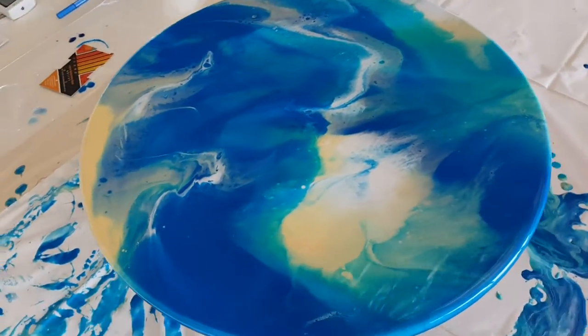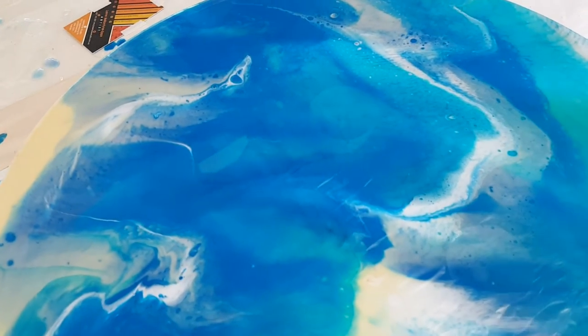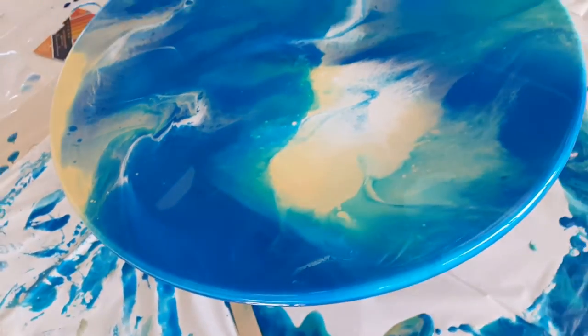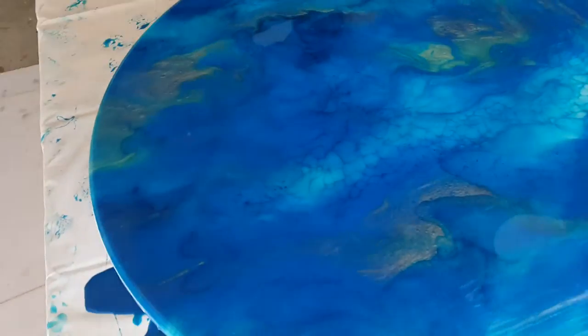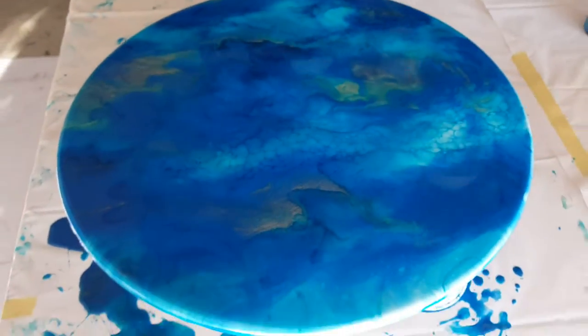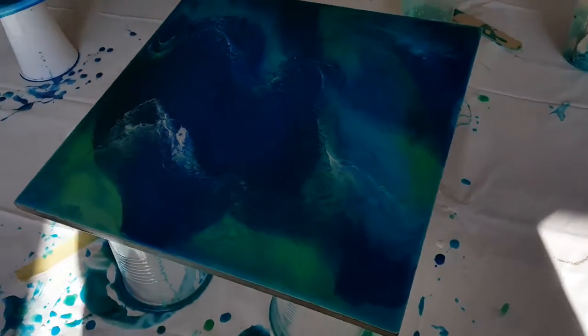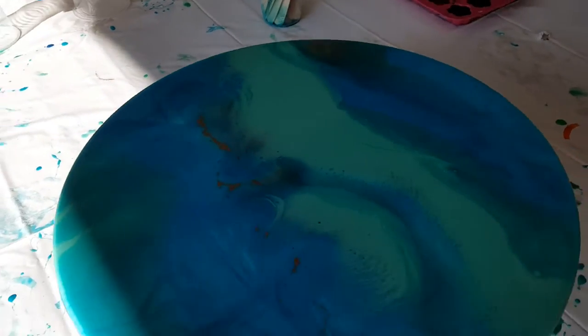These are the panels from today's introduction workshop for resin at the studio down on the Central Coast in New South Wales, Australia, with some beautiful effects by the ladies that came today. One of the ladies, Carrie, actually came all the way down from Coffs Harbour — she met her daughter in Sydney and then they came up and got a little bit creative pouring resin.